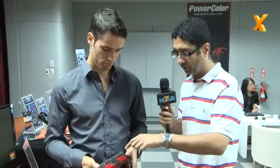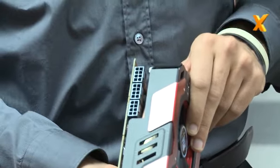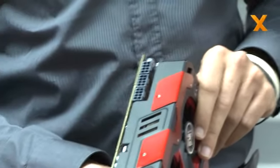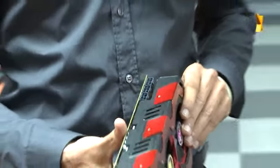Just looking on this side — if we can show the camera — it's got three eight-pin connectors, so it's designed for lots and lots of power. It's designed for the ultimate overclocker and ultimate enthusiast. It's going to be really exclusive; very few are going to be on the market, and whoever gets the opportunity of getting one is going to be extremely lucky.